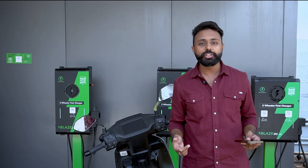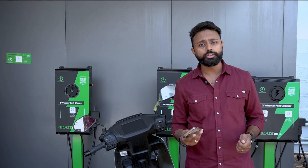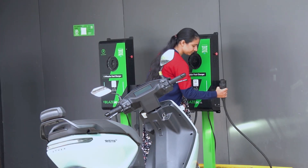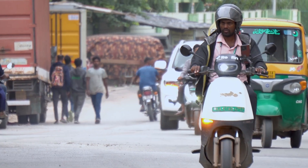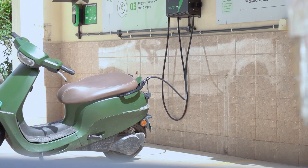You can monitor everything through the app — how much charge you have gained, how much time is left and your session cost. Whether you ride solo, run deliveries or manage a small fleet, Blaze DC helps you charge fast and ride more. It's also a great option if you are planning to set up your own EV charging station.